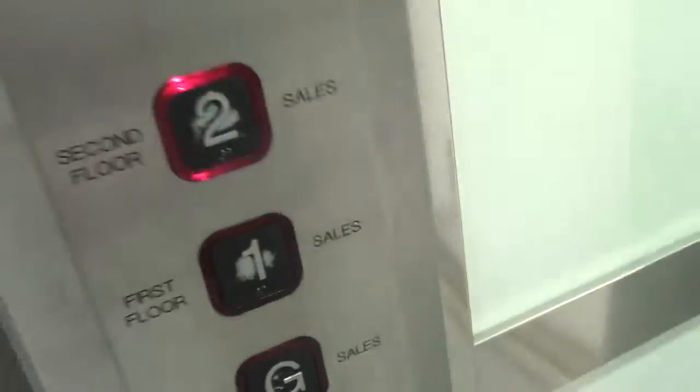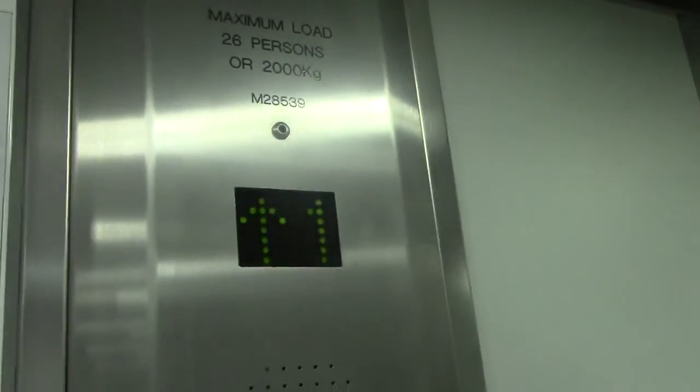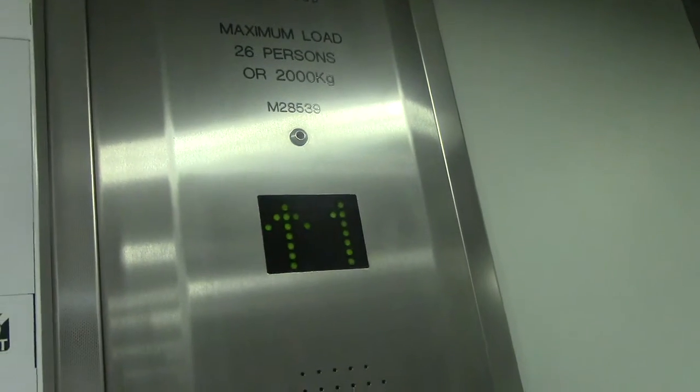Go up to two. Can I go first? It's a Jackson. Yearly capacity: twenty-six persons, three thousand kilos.